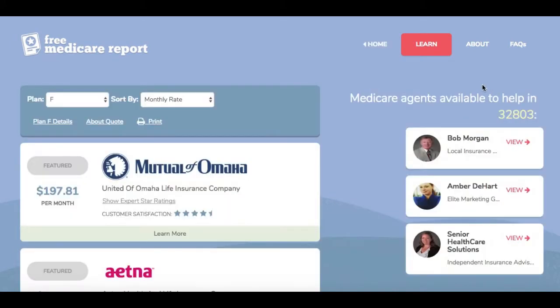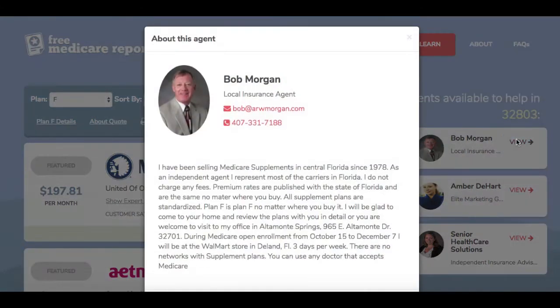Agents choose which counties or states they want to advertise in, and when the senior enters a corresponding zip code, the agent's advertisement will be shown.